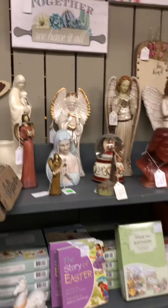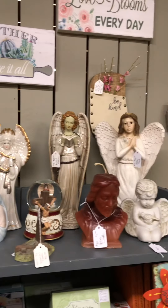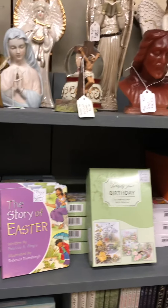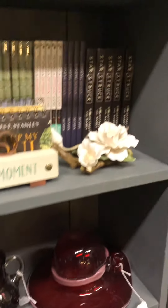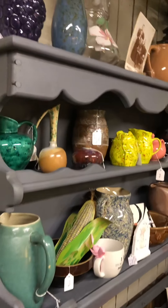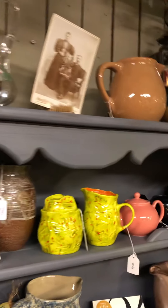We have some angels and figurines, birthday cards, glassware — just really an assortment of things. Over here is pottery. This is the booth where she has something for everyone.